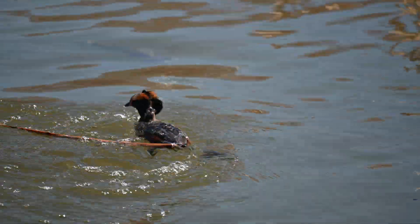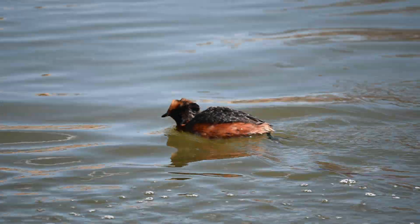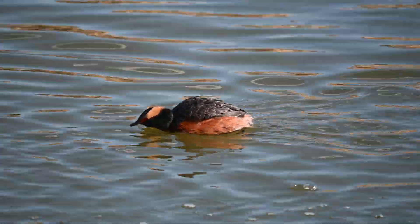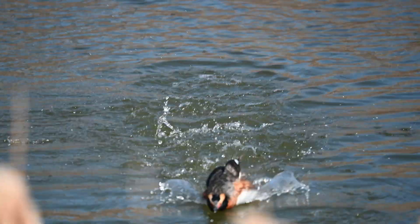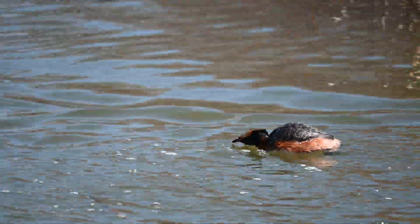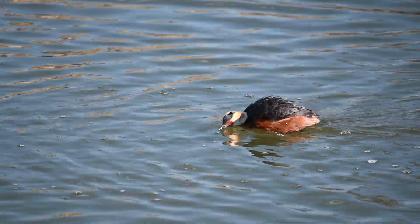When retreating or indicating submission, intruders assume a furtive upright posture, with all plumage except a black tuft on the head slipped down. In addition, when beaten in combat, they may assume a prone position along the water to indicate submission.